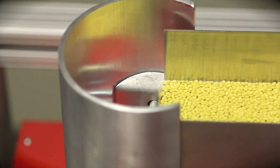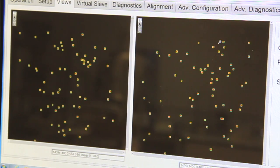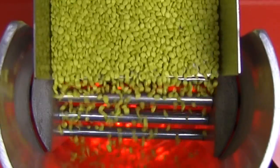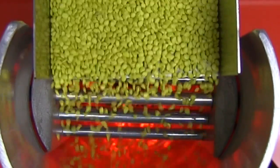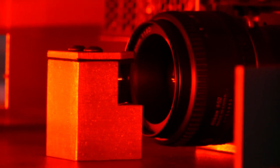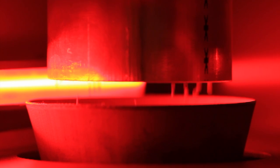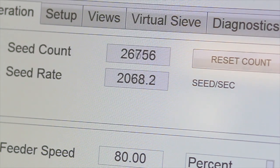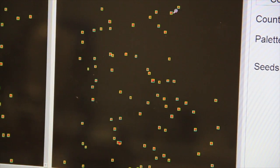Up to 2,000 seeds per second. How does it do it? As the seed cascades past a digital camera, the view is split in two by mirrors, allowing the software to analyze the seed from two angles. This configuration allows counting at extremely quick rates — up to 2,000 seeds per second.